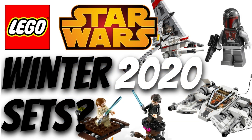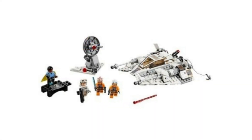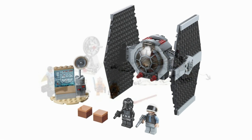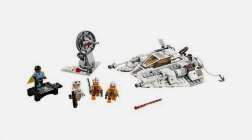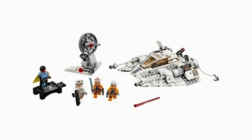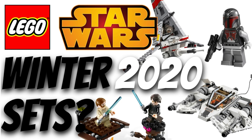Next, our one and only junior set for this wave is the 75268 with 91 pieces — a junior Snowspeeder. I'm expecting this junior set to be one of the higher-priced ones at $19.99 USD and $24.99 CAD with a couple of figures. This set is pretty self-explanatory — it's a Snowspeeder. I don't know how they're going to pull it off with 91 pieces, but I'm kind of interested to see.